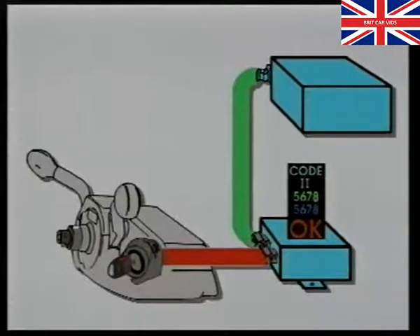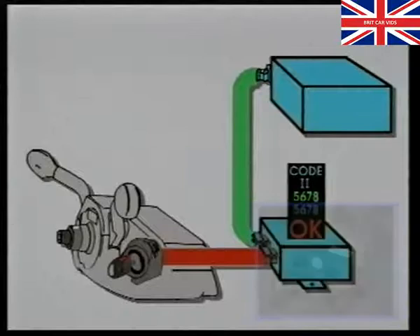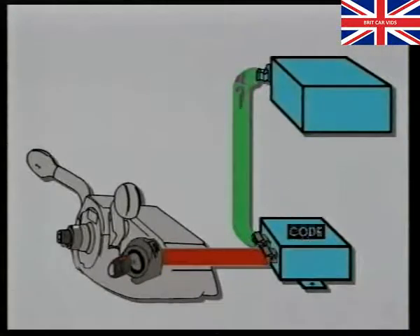After every successful starting of the engine, the random code stored in the immobiliser's memory is erased. A new code, produced by a random code generator in the engine control unit, is then sent to the immobiliser control unit, where it is once again stored for future comparison.